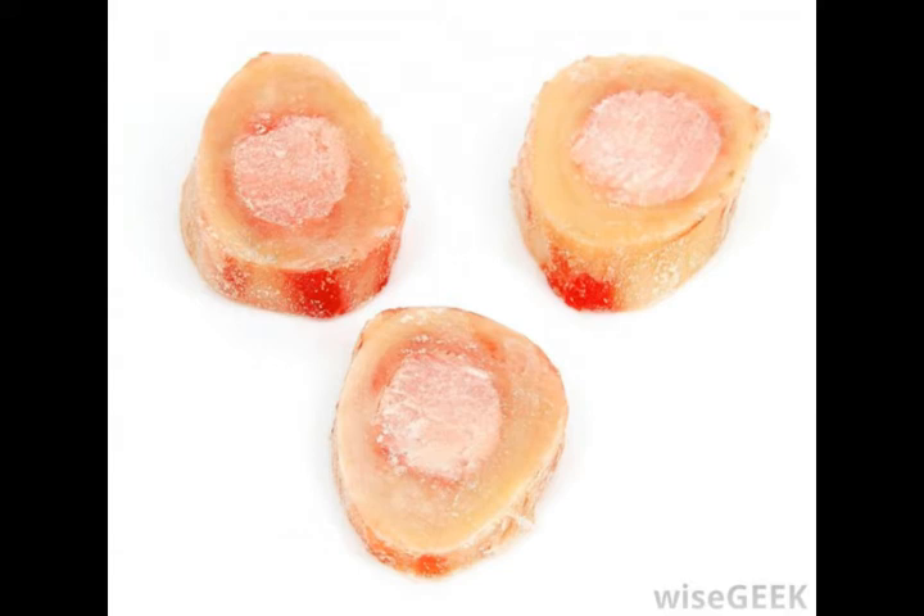Fat cells account for almost all yellow marrow. Red bone marrow creates almost all of the body's blood cells and platelets, with the exception of a few white blood cells known as lymphocytes, which reach maturity in the lymphatic tissues of the body.